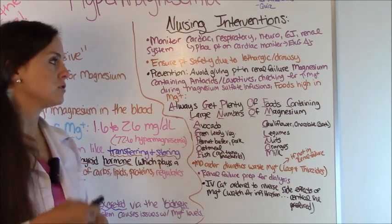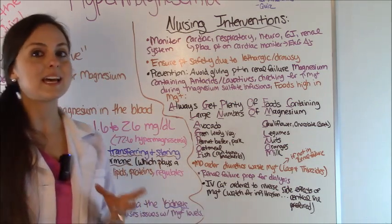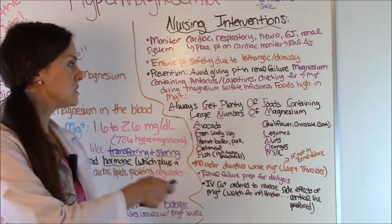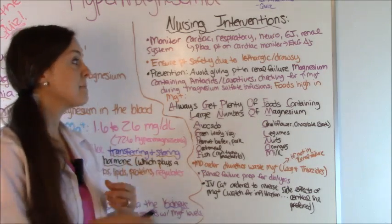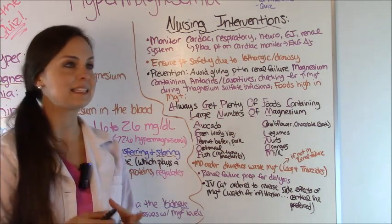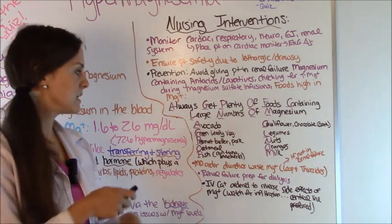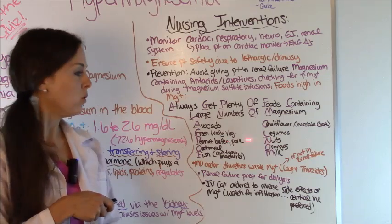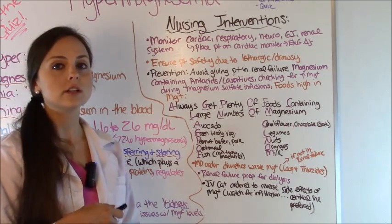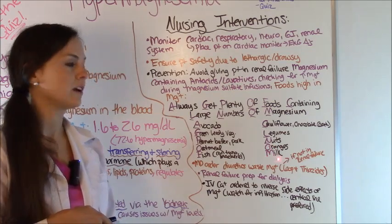Discourage the patient from eating foods that are high in magnesium. Remember the phrase: 'Always Get Plenty Of Foods Containing Large Numbers Of Magnesium.' Each letter correlates with a food — A for avocado, G for green leafy vegetables like kale and spinach, P for peanut butter and pork, O for oatmeal, F for fish like canned tuna and mackerel, C for cauliflower or chocolate (specifically dark chocolate), L for legumes, N for nuts, O for oranges, and M for milk.